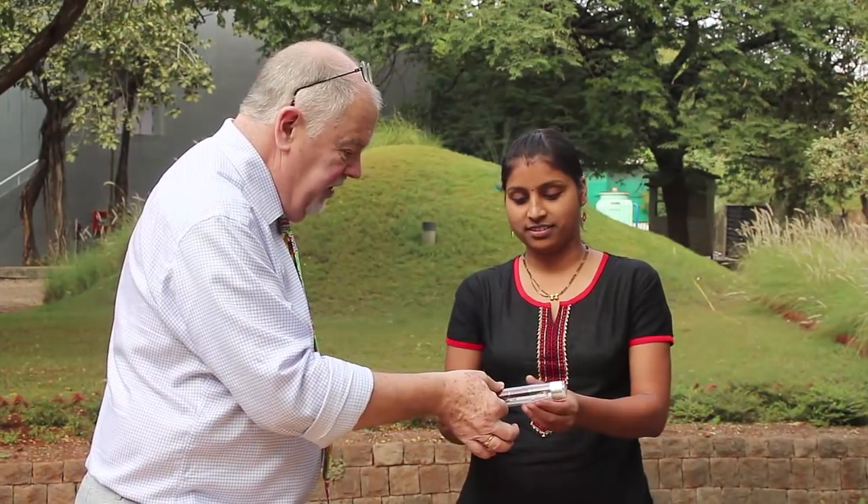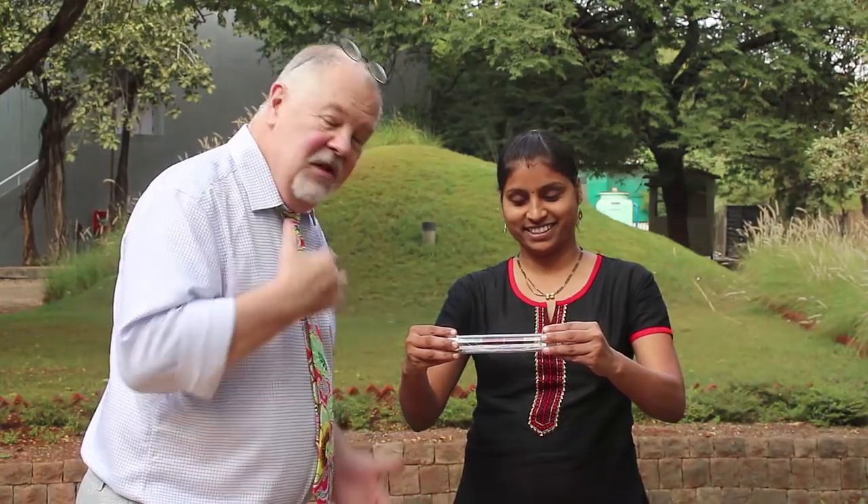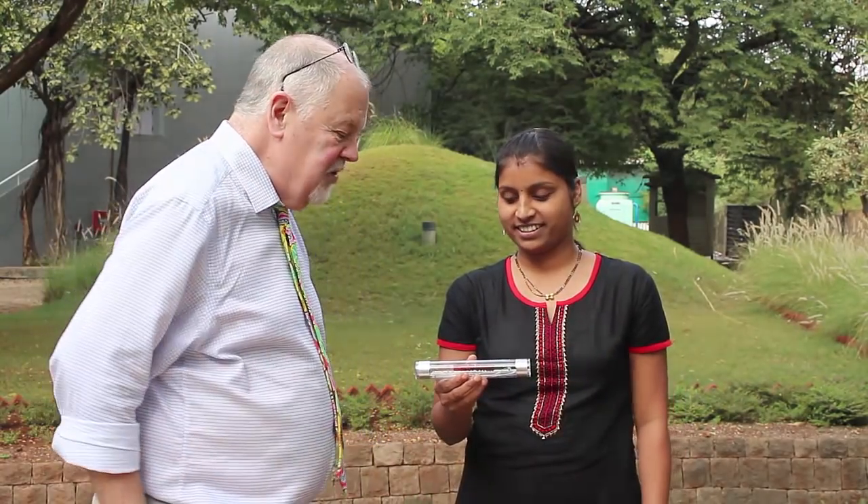I'm going to ask Pradya, who is the other side of the camera, to come round here and we'll see if we can carry on the experiment with her. Thank you. No, thank you for being part of this experiment. Let's first of all see if you can make it work. That's wonderful, so at least that proves that it's not just me that can conduct electricity.